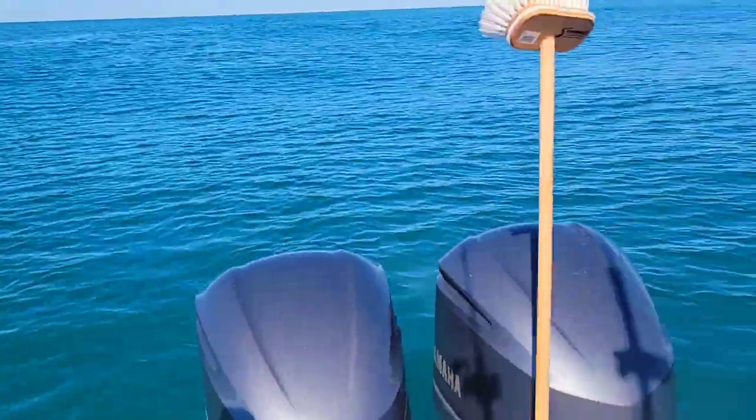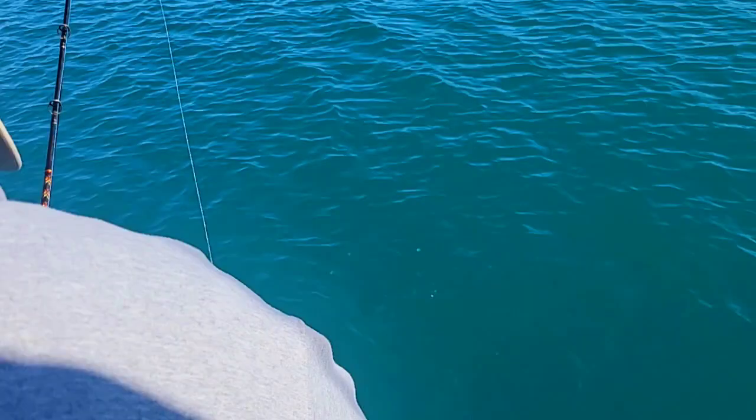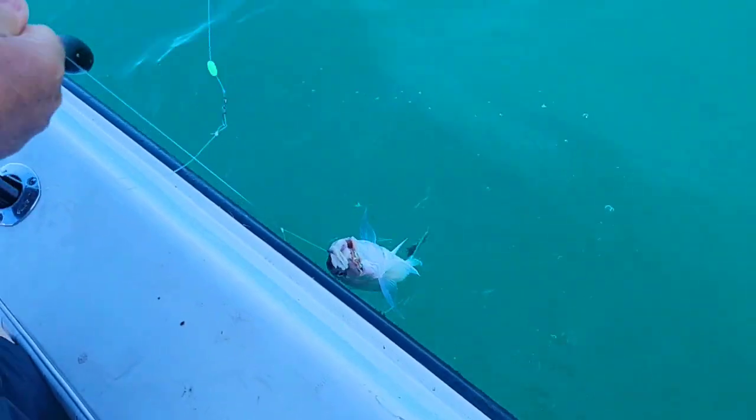We're just around the Norfolk Canyon out here, fishing 295 feet of water. Super simple fishing — you just basically drift along, get a bite, mark the spot, and keep going back to that same spot. These blue lines live in little colonies on the bottom; once you've found them, you've found them. There's plenty of them — Stan just got a little guy.